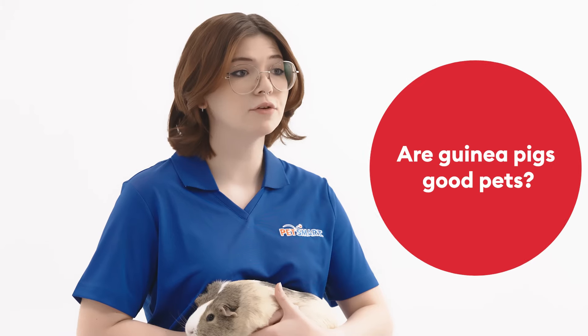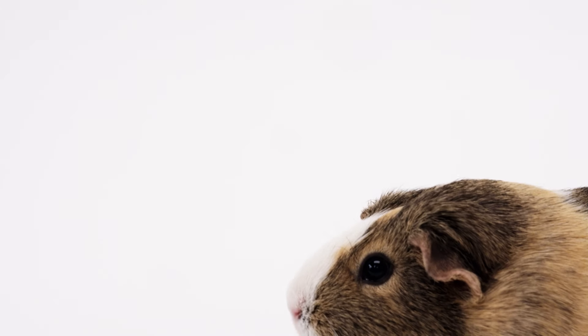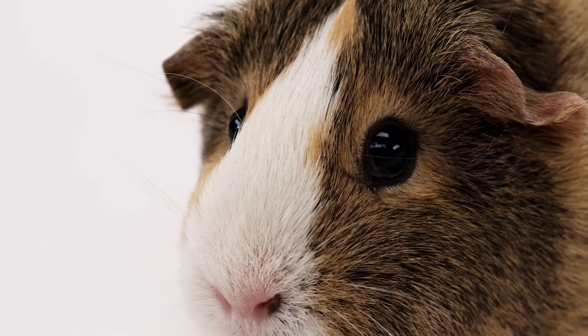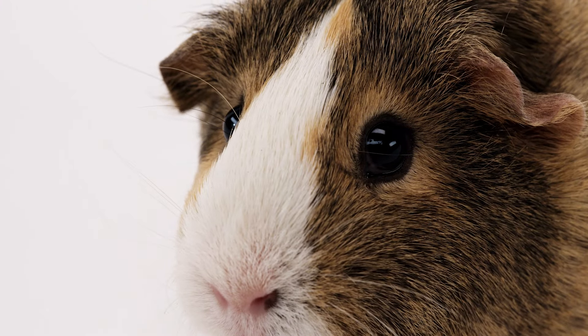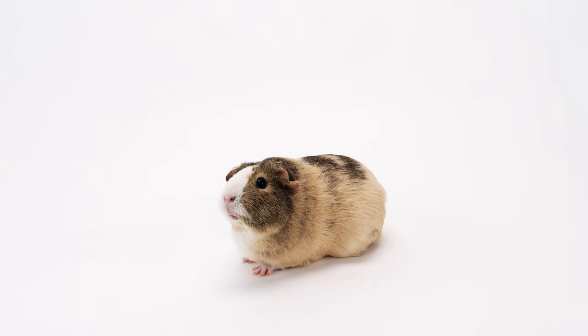Guinea pigs are playful and acrobatic animals that make great pets. Pet parents love them because they bounce, twirl, twist and flip in a happy dance called popcorning. Along with that, they can be quite vocal, making up to 40 different sounds ranging from chirpings, rumblings and purring to squealing, which represents a variety of different behaviors.